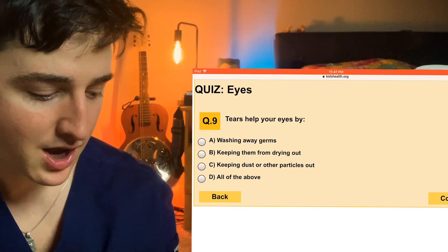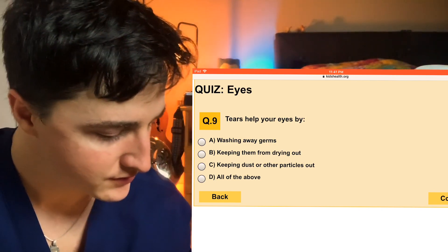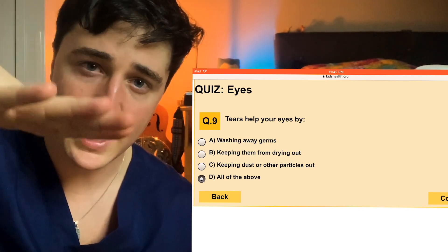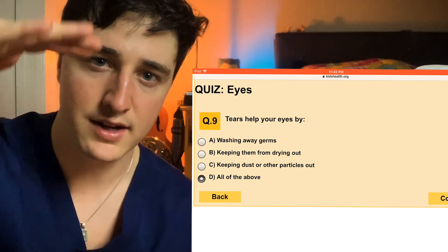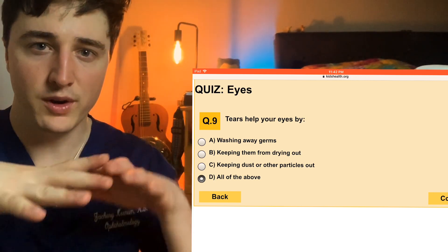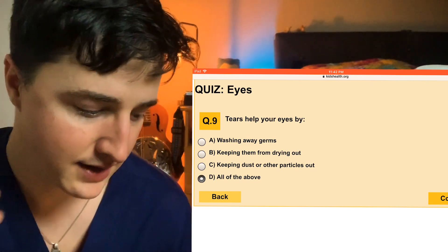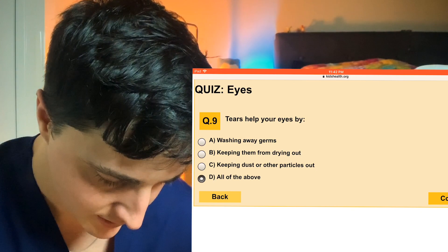Number nine: tears help your eyes by washing away germs, keeping them from drying out, keeping dust or other particles out, or all of the above? This one's going to be all of the above. The tear film is actually super amazing and super complicated — it's at least three layers, some people say more. You have an oil layer, an aqueous layer, and a mucous mucin layer. The aqueous layer is covered by oil on top, like an oily layer. If you think of filling up a bathtub full of water and then pouring oil on it, that oil keeps the water from evaporating away — just like the oil layer on your tear surface keeps your tears from evaporating. That's one of the reasons people get evaporative dry eyes, because the oil layer isn't there and their tears evaporate. Anyways, all of the above — tears do all that stuff.